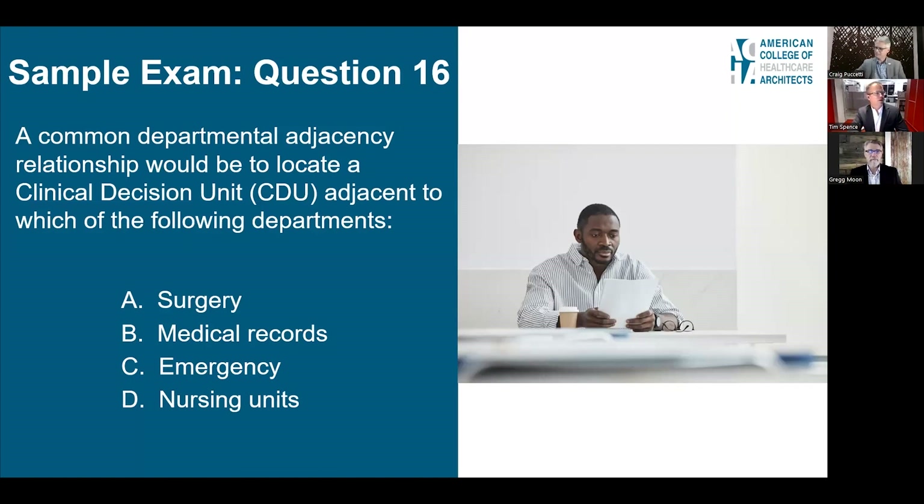Question 16: A common departmental adjacency relationship would be to locate a CDU — a clinical decision unit — adjacent to which department? Options are (A) surgery, (B) medical records, (C) emergency, or (D) nursing units. A clinical decision unit is where patients are placed while providers decide whether to keep them overnight or send them home. Since the emergency department is usually the front door to the hospital, the answer is C, emergency.